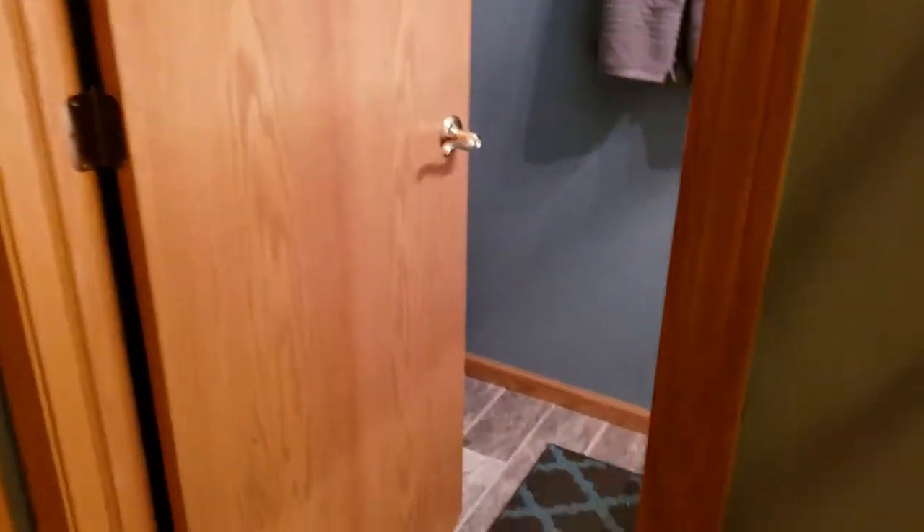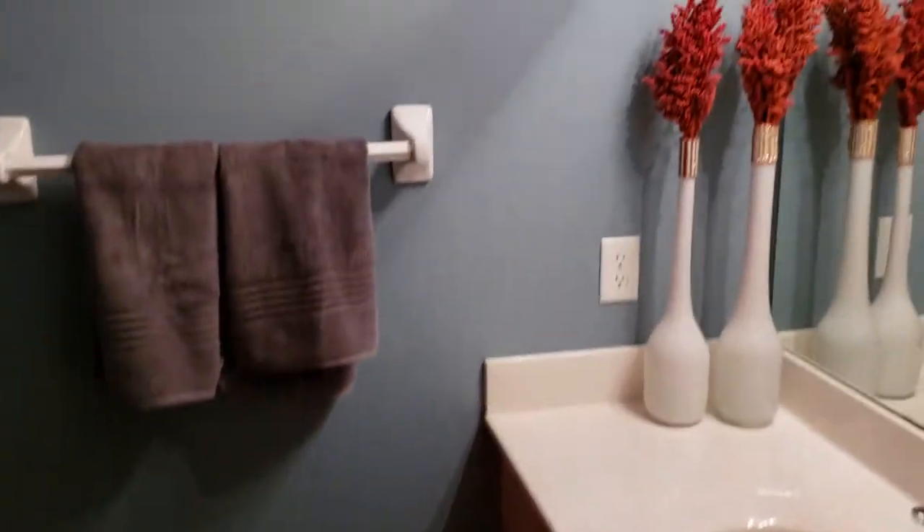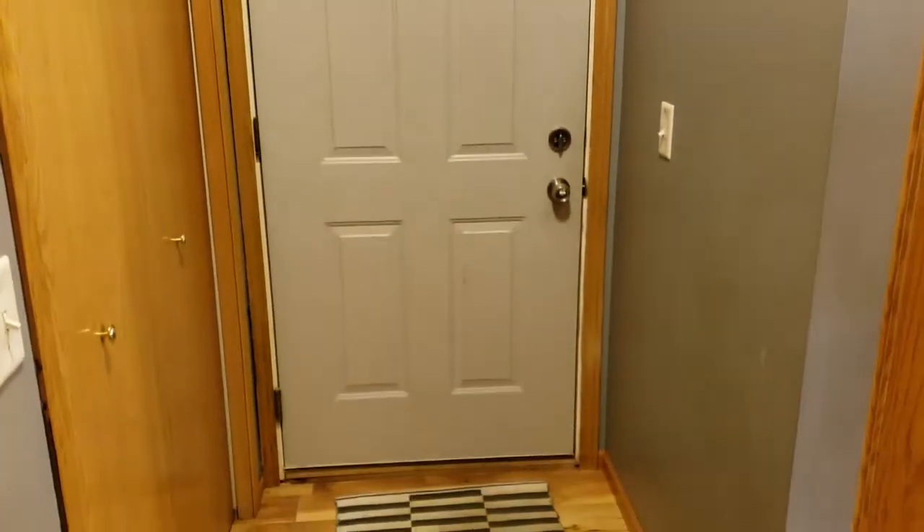And there's also a nice half bath — recently freshly painted and tiled — right off of the garage. Here's another closet as you're coming in off the garage.